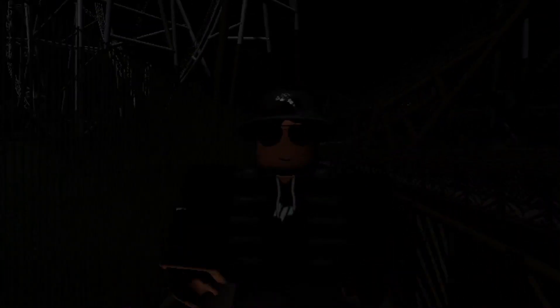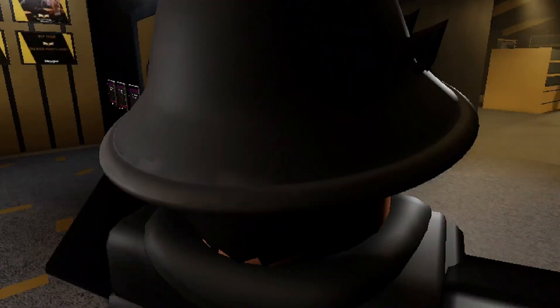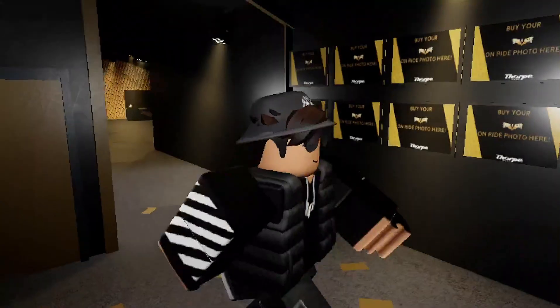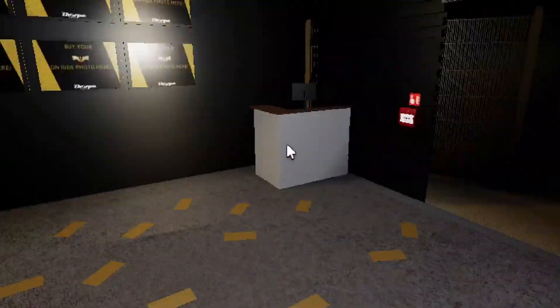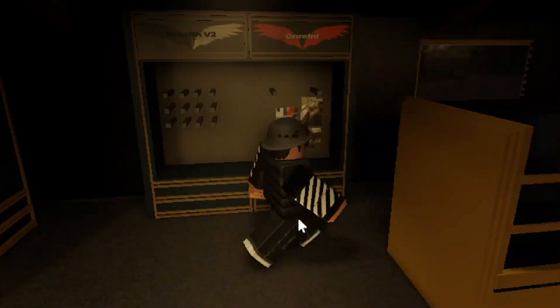Yo guys, welcome back to another video! Today we're here at Kal-El's Fort Park Resort at Hyperia in the dark because he wants to show me his wonderful lighting package that he's got for Hyperia. Oh, we got teleported! We need to get out of it somehow — we'll figure out a way. This is incredible because I've just seen it and it looks amazing. Let's see if we can get out of this. Okay, we got it — let's go!